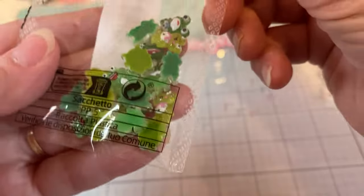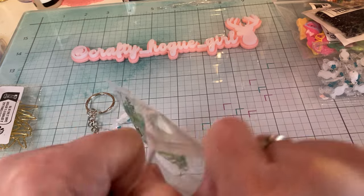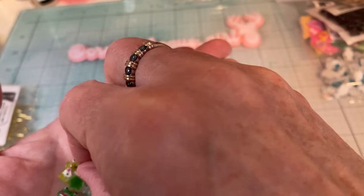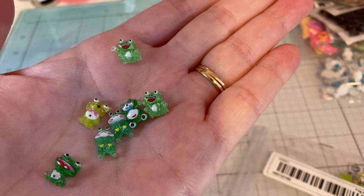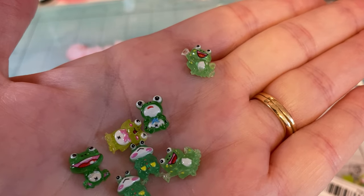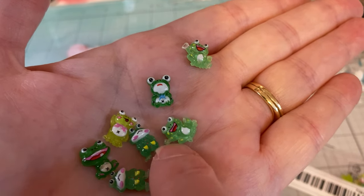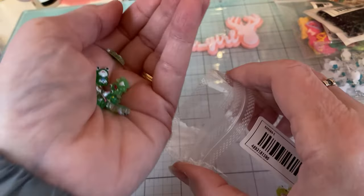And then I saw these — let me take a couple out. These are pretty cute, actually. They're frogs and they're all a little different, like their faces. This one looks like he's scared or something. And he looks sad. But I think they're cute though.